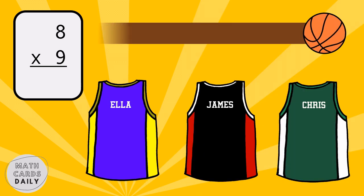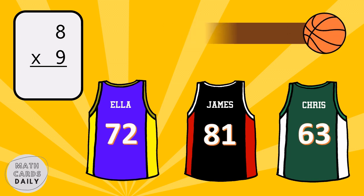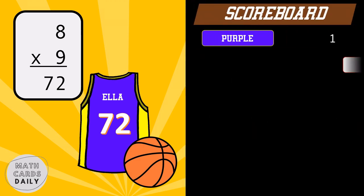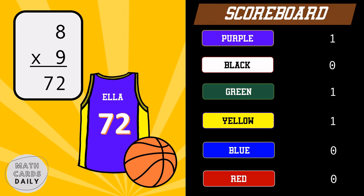What is the product of eight and nine? Eight times nine is equal to seventy-two. Purple team gets the point.